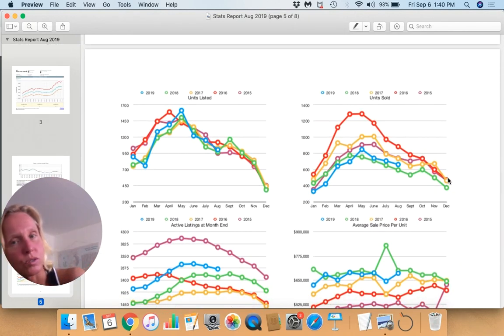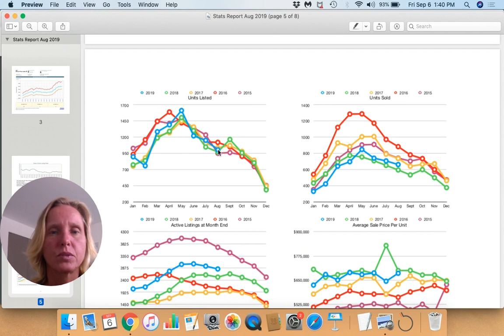Looking at trends over time, we have some history to compare against, and our 2019 number is shown in blue. For units listed, we're somewhere in the middle of the pack — not at either extreme. We listed more units in 2016 and slightly more in 2017. For units sold, we're closer to the bottom: we sold more units in August of 2015, 2016, and 2017 than we did this August, though we sold more than we did last August.